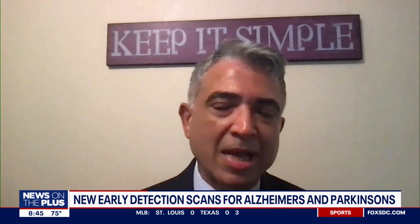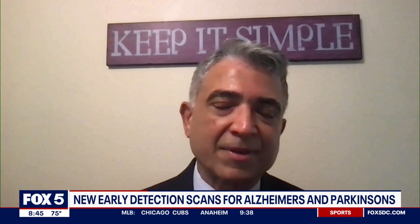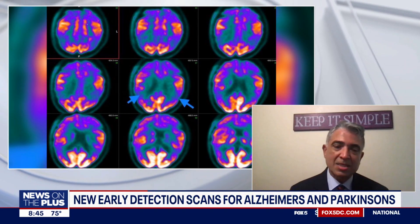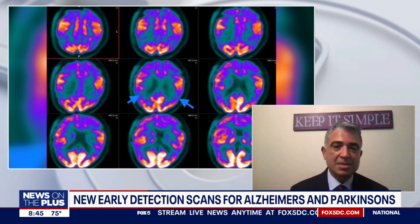How early can these diseases be detected? Clinically, neurologists can start to suspect it based on some symptoms, but if you add nuclear medicine scans, they are more accurate than clinical suspicion alone. There are instances where clinically the likelihood of Alzheimer's is not highly suspected, but the scans actually show it — making a big difference in understanding and managing the disease, especially with new treatments now becoming available.